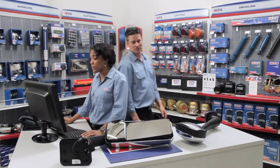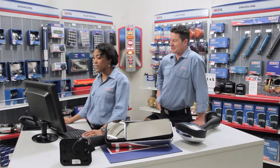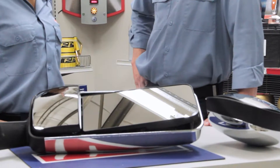This customer yesterday told me about a really scary close call they had. Let me guess, somebody drove into their blind spot. How'd you guess? I hear about it all the time from new and veteran drivers. Yeah, blind spots pose a serious safety hazard to both truck drivers and their vehicles.